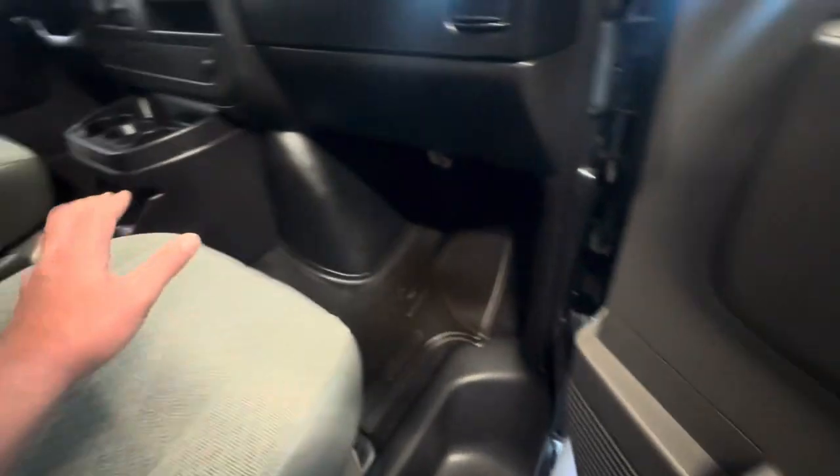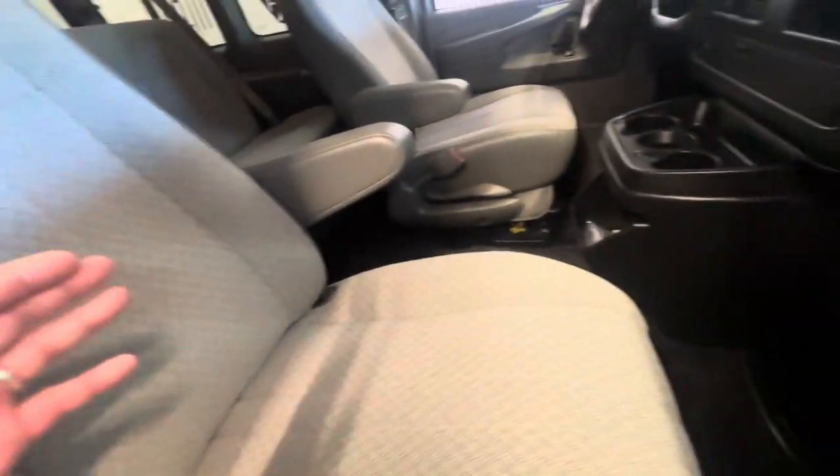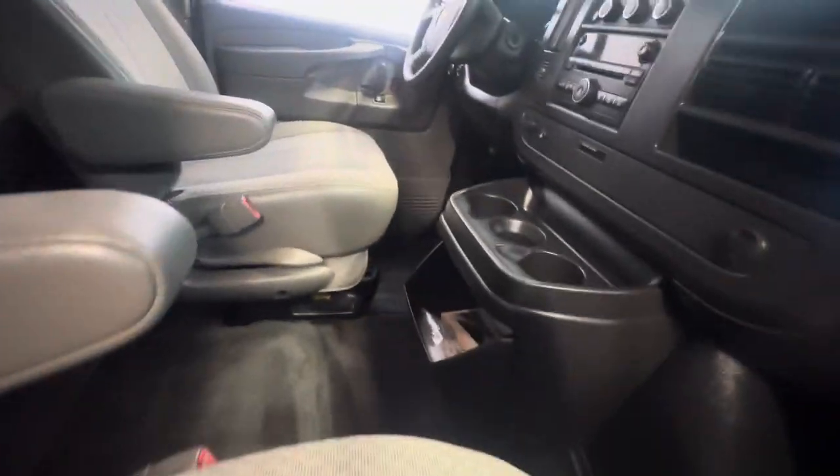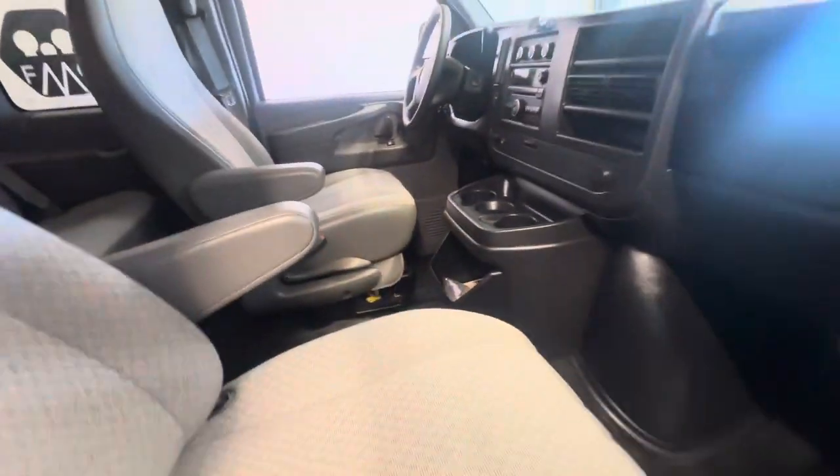It's got power windows and power locks — some of them have hand-crank windows, some have power windows and locks. This one has power windows and locks. It also has a nice little backup camera that pops into the mirror there. We'll show you that here in a minute.